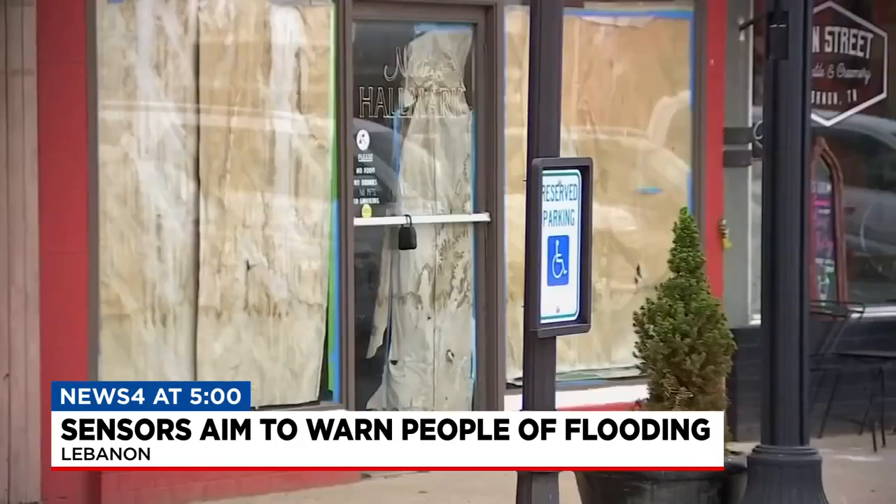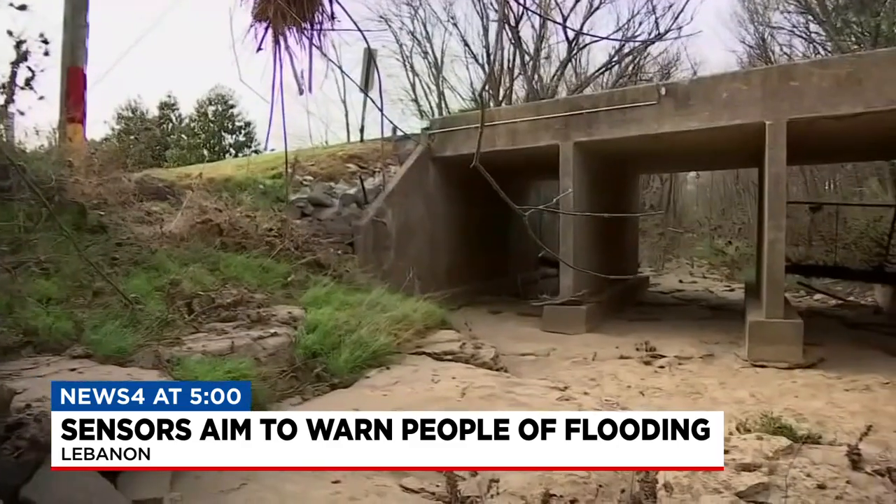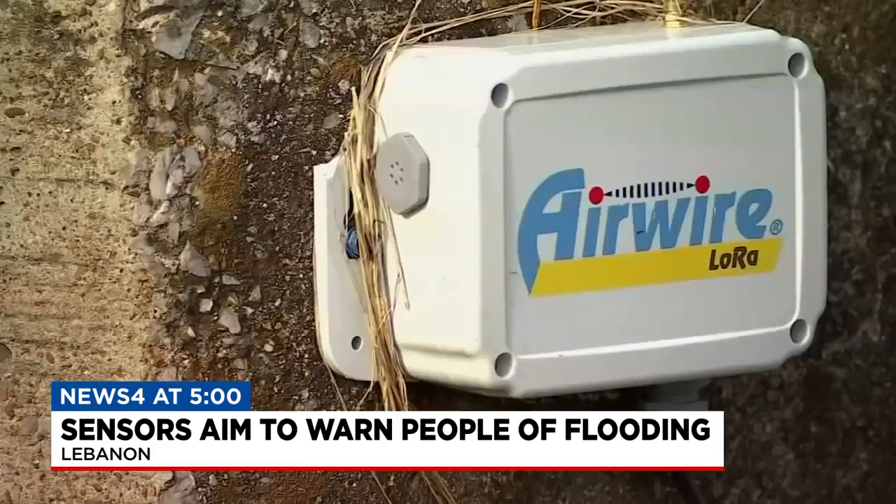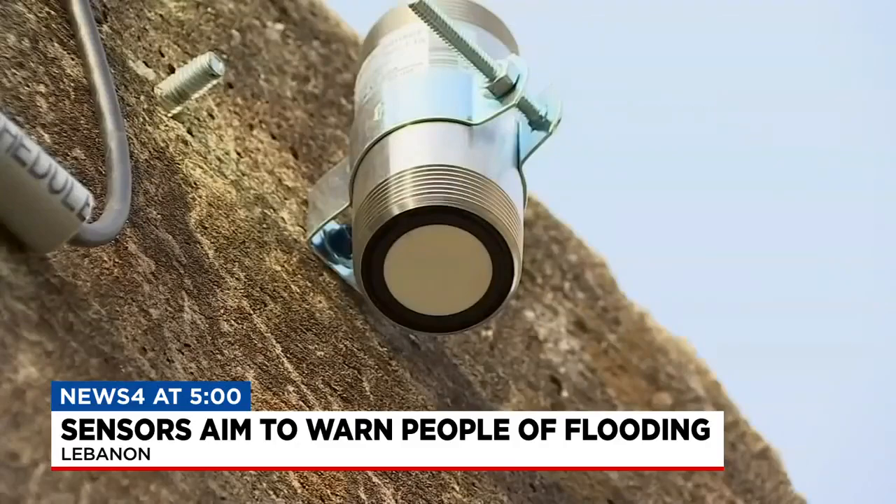The flooding is something that's historical in our town. It happens every so often — it has for the past 100 years. Mayor Rick Bell says even though the city tracks how high creeks are getting, they've installed sensors to alert everyone of when there might be a flood.